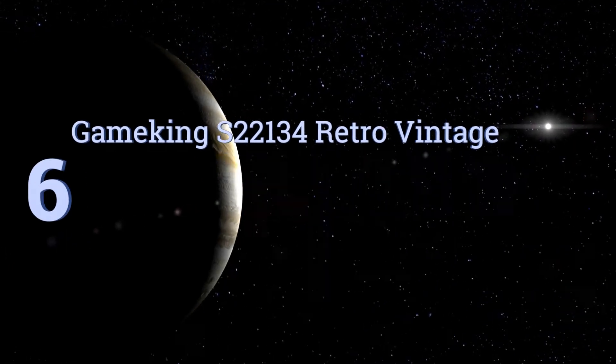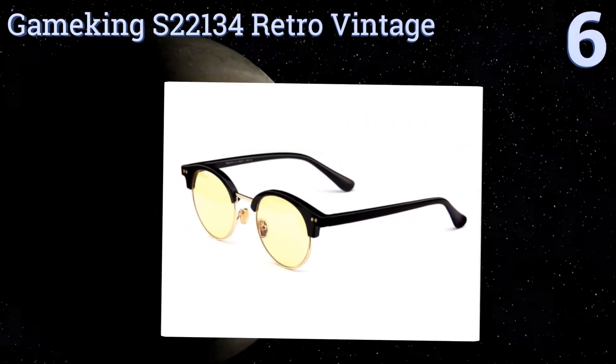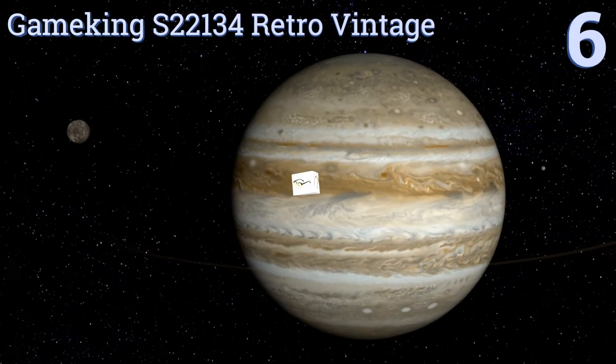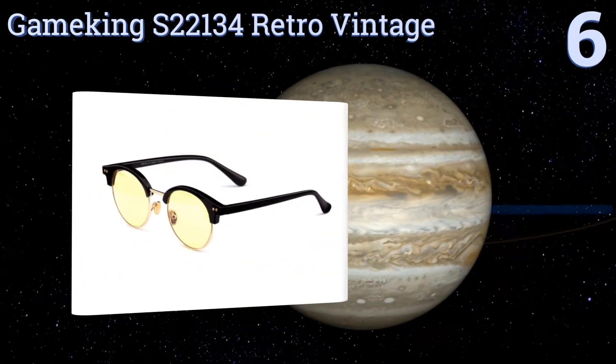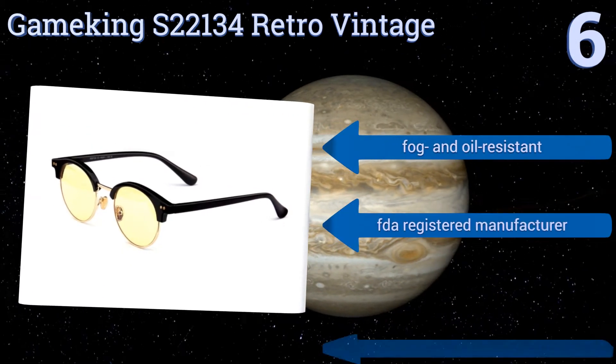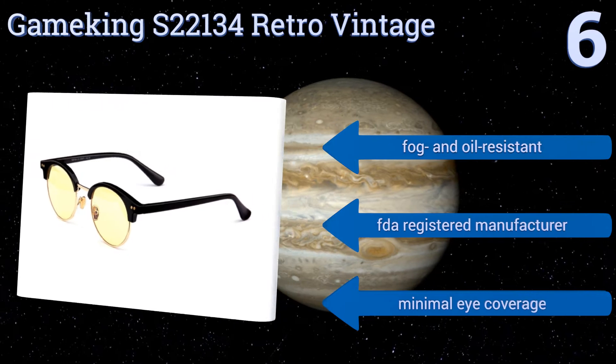Moving up our list to number 6, if you're as concerned with your style as you are with the health and wellness of your eyes, the GameKing S22134 Retro Vintage might be the best choice for you. Their circular lenses recall the fashions of John Lennon and could give you a confident edge.